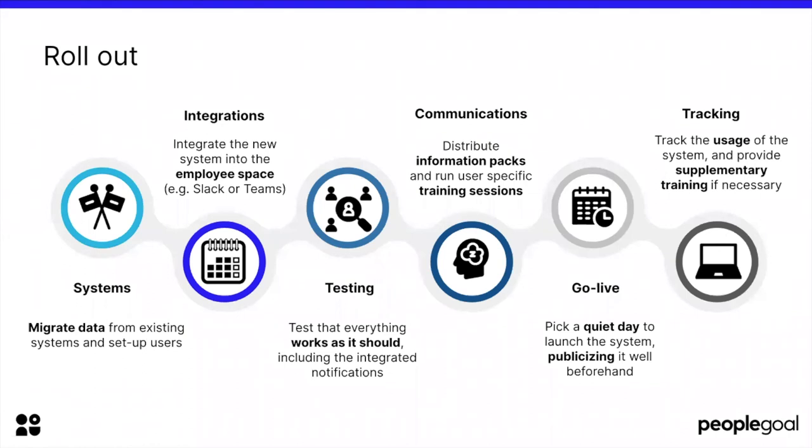Something we've seen that makes an implementation really successful is bringing your HR system into the flow of work. There's a common misconception that performance management is extra work — a box-ticking exercise that's really for HR only. The easiest way to get out of that mindset is to show employees and managers why setting goals and having project plans are really important, without having them jump between loads of different systems. For example, using a PeopleGoal Slackbot means that instead of logging into PeopleGoal separately, you can send a quick message to the Slackbot — it doesn't interrupt your current work and helps you be more productive and focused.